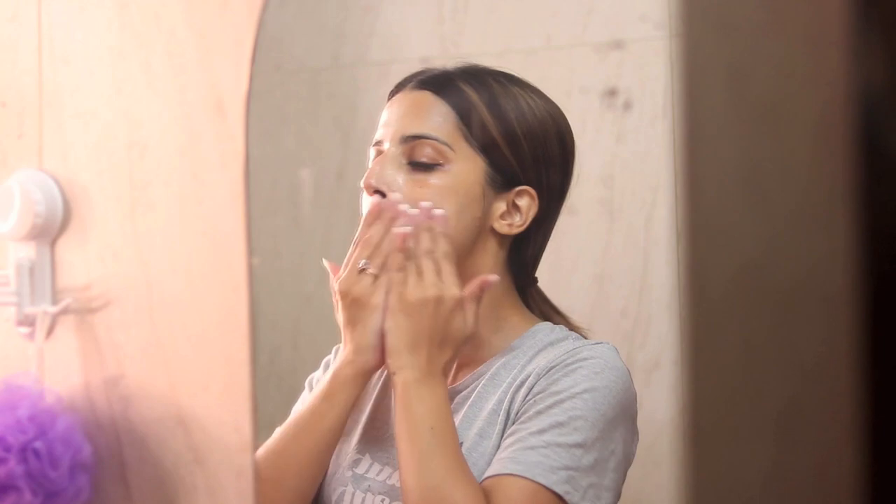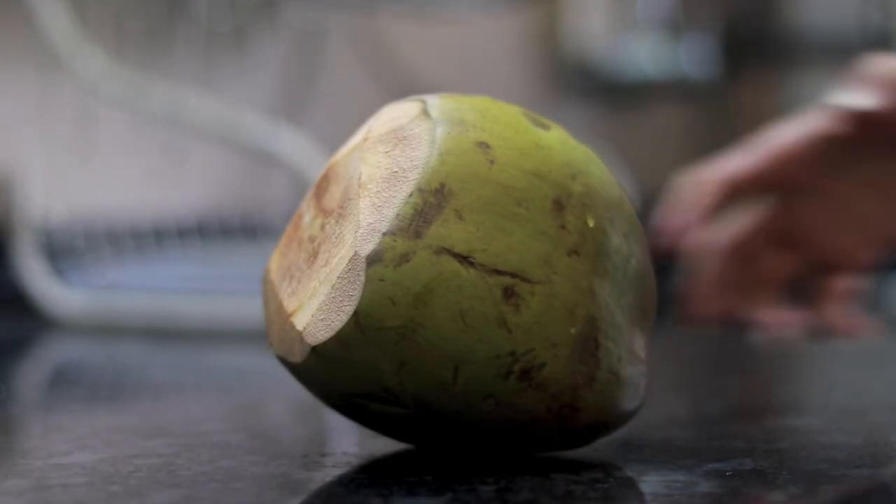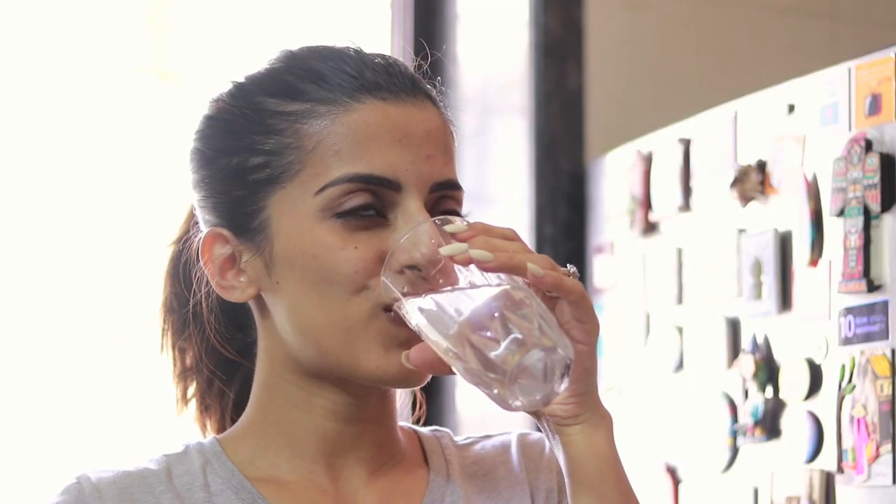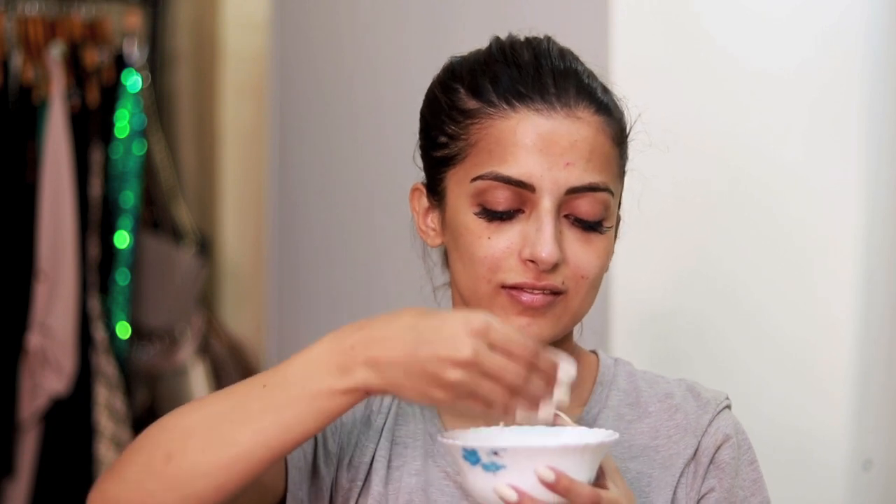These are the products I'm currently using for my skin in the morning to remove any sort of makeup residue and also cleanse my skin. I've also started applying a little bit of coconut water on my skin because I've heard it moisturizes the skin really well. It's a great toner and it also reduces signs of aging, so I'm trying this out and I'm gonna keep you posted with the results.